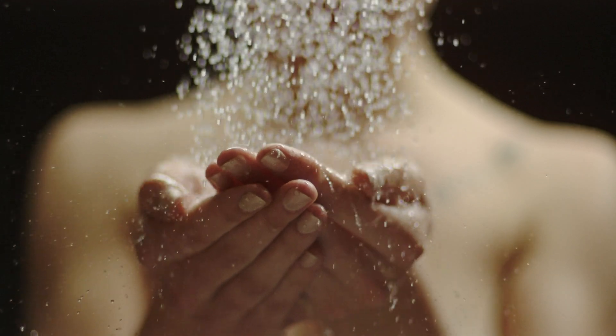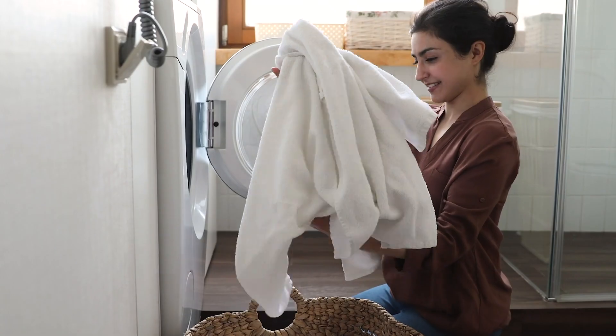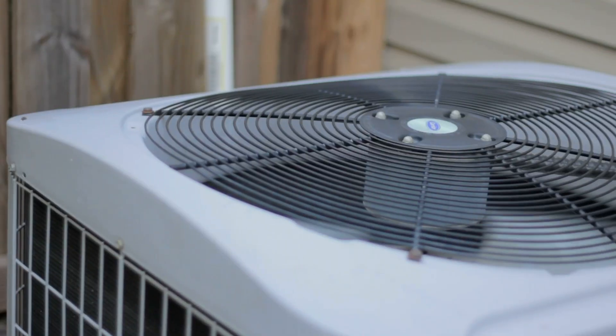Fortunately, every home and building has its own water source. Used water from shower, bath and washing machine, and condensation water from dryer, heat pump and air conditioner.